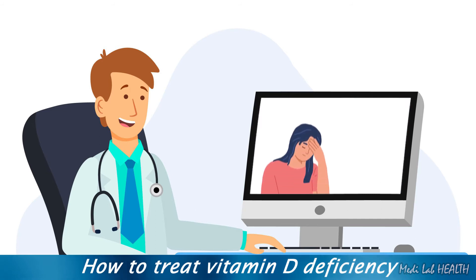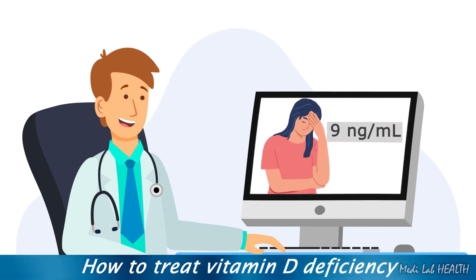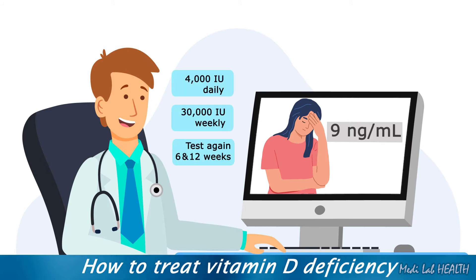A woman with a 25-hydroxy vitamin D level of 9 nanograms per milliliter shows evidence of severe vitamin D deficiency. In this case, the 25-hydroxy vitamin D level should be increased as quickly as possible, with either 4,000 international units of vitamin D3 daily or 30,000 international units weekly, checking the level again at 6 and 12 weeks.